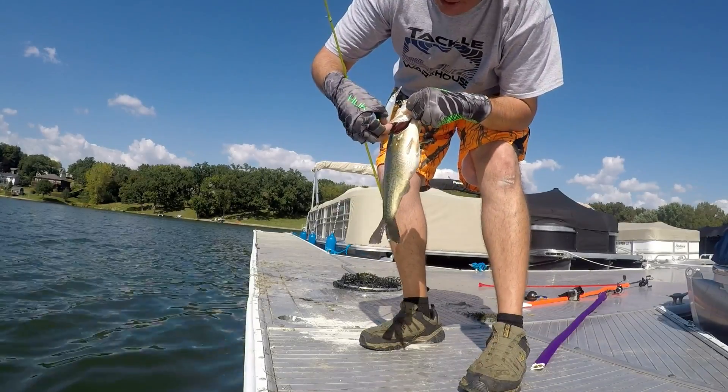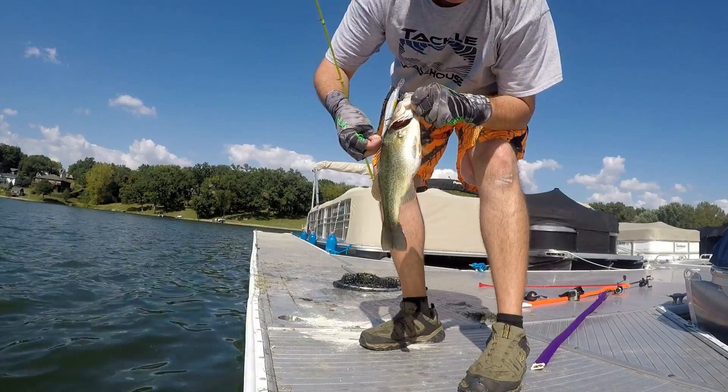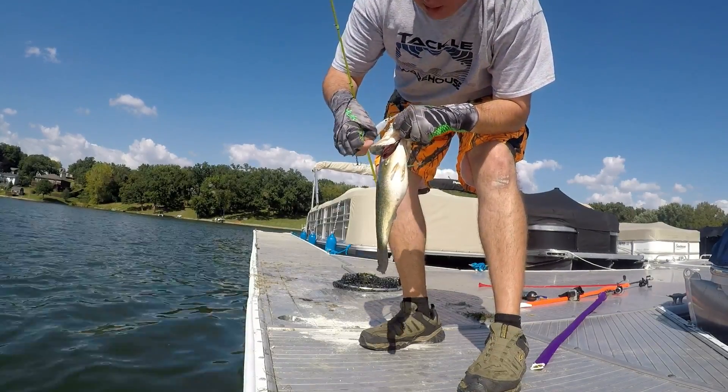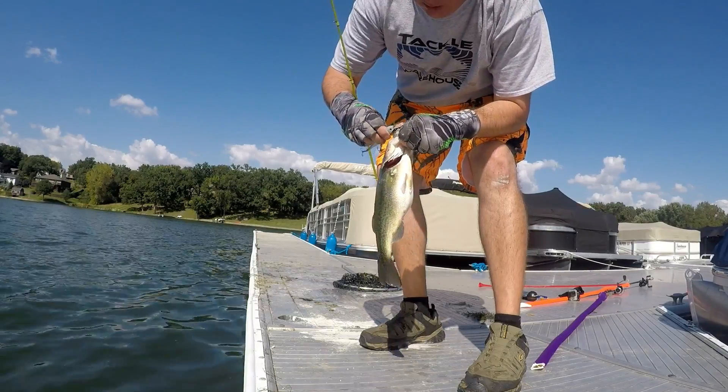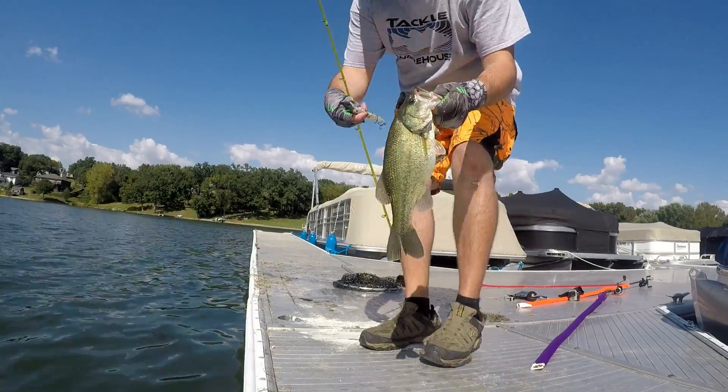We had a tournament Saturday, so these fish might be used to seeing some other stuff. I'm not sure if anybody threw any Livingston Lure style baits this weekend or not, but if they didn't, this could really help me get some more bites.